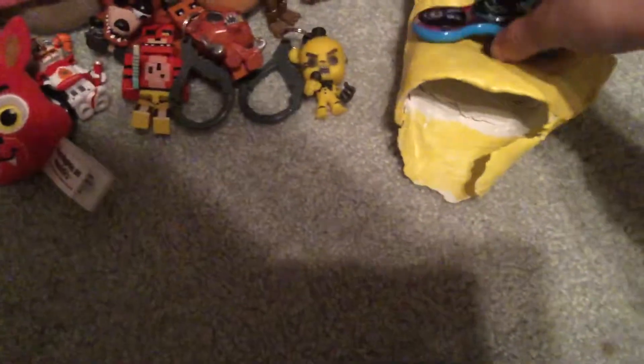This one's big — this one's big that my brother made. Chica's hand. I also have the fidget spinner right on Chica's hand.